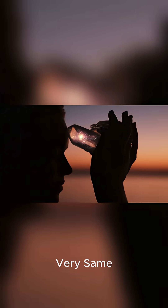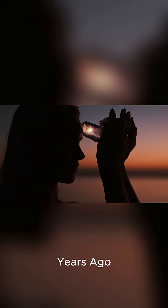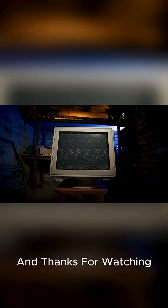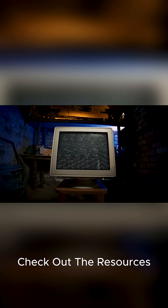So next time you take a drink of water, remember, you're drinking from the very same cup that ancient astronauts drank from billions of years ago. The glass you drink from might have once been part of a comet. How cool is that? If you want to learn more about where water on Earth came from, check out the resources. And thanks for watching.